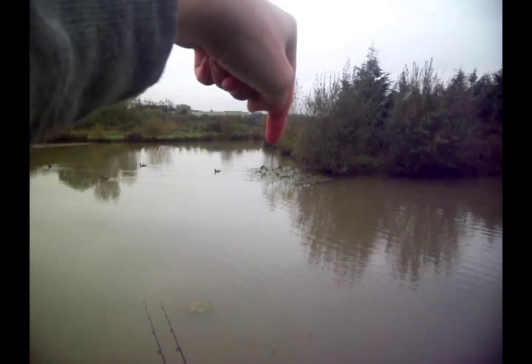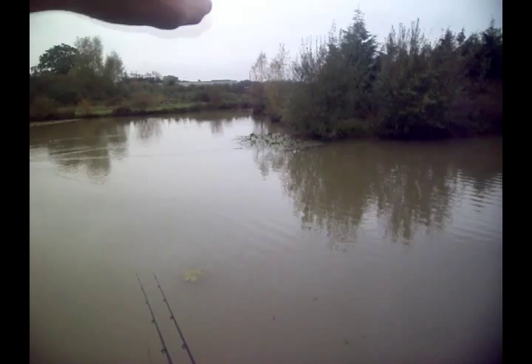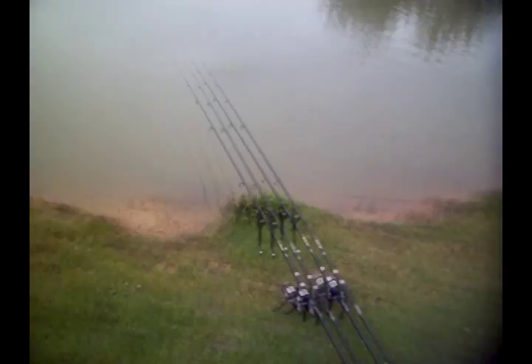That right hand rod — I've got it about near this island, maybe half a rod length out, probably about a rod length across these lilies right there. I've thrown about six or seven handfuls of bait out around that whole spot, so it's probably about a quarter of a kilo out there.